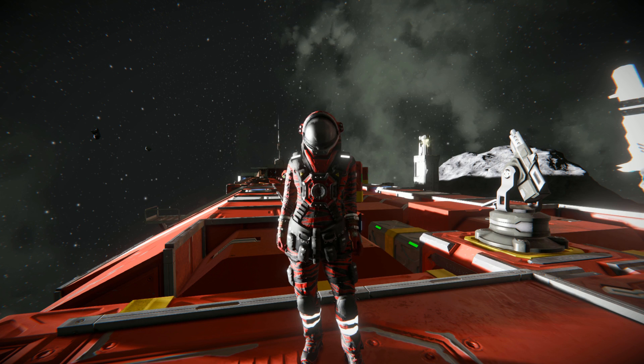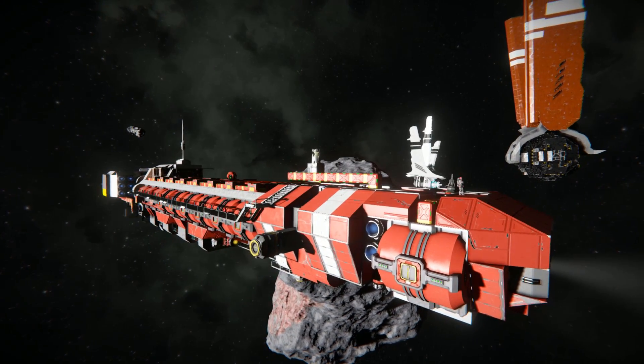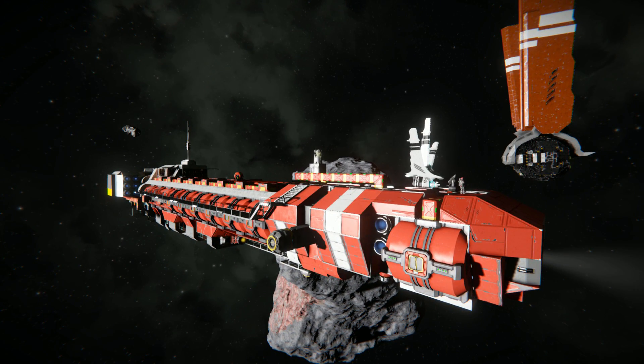Hello and welcome back to another Space Engineers Showcase video. In today's video, we're looking at the AST Hydrogen Transport, which is this lovely ship right here.